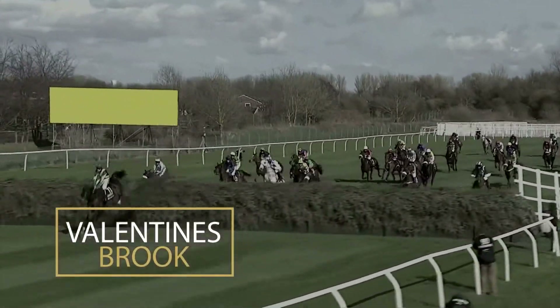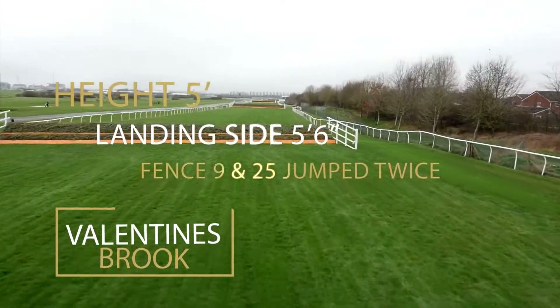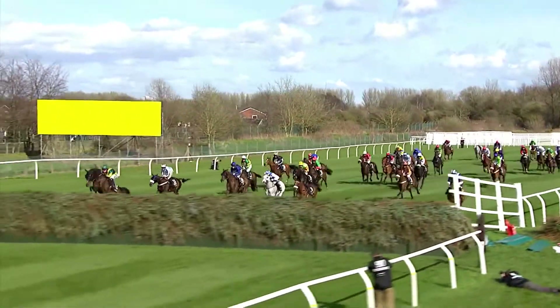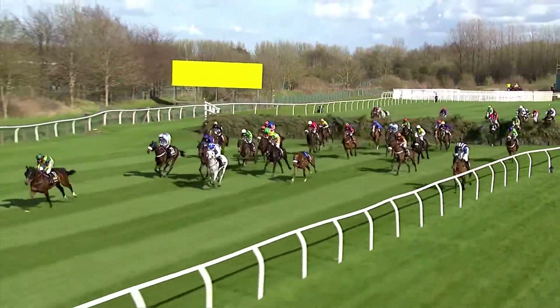Valentine's is not as tricky as Beecher's Brook but still requires a good jump. The fence is 5 foot with a 5 foot 6 inch drop on the landing side. The fence is named after Valentine, who attempted to pull himself up at the obstacle in 1840, only to pirouette over the fence and Brook before eventually finishing third. Valentine's is also jumped twice on the course.